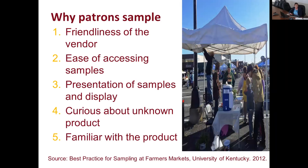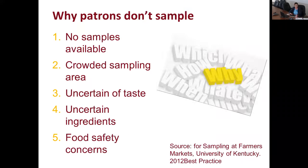A survey at 11 farm markets in Kentucky found the top reasons people try food samples: the friendliness of the vendor, easy access to samples, attractive and uncluttered presentation, and curiosity about or familiarity with the product. People don't sample when samples are gone or unavailable, the area is crowded, they're uncertain of the taste or ingredients, they have food safety concerns, or due to dietary restrictions such as organic or kosher preferences.